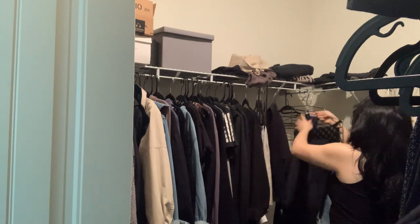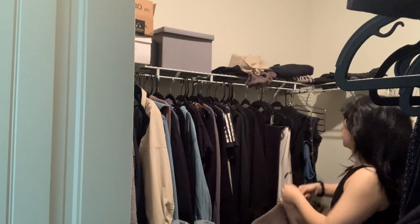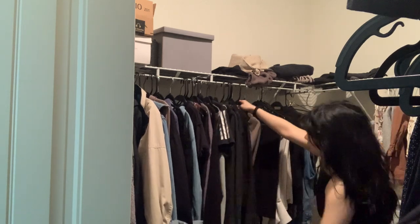I honestly feel like I didn't even end up decluttering a lot of my closet, so I'm gonna have to go back and do a major declutter in there for sure.